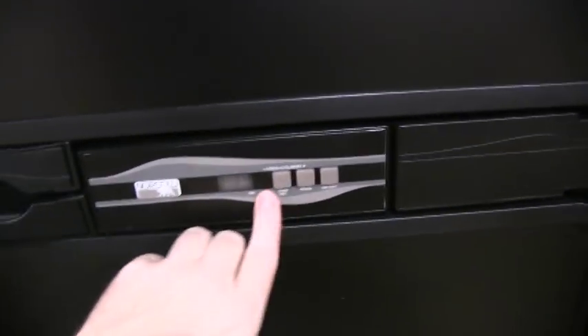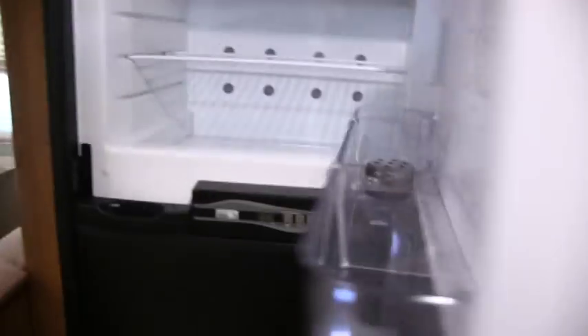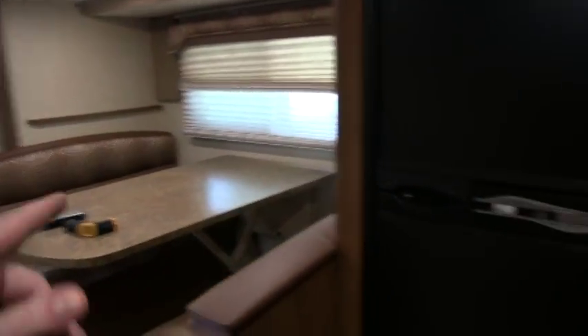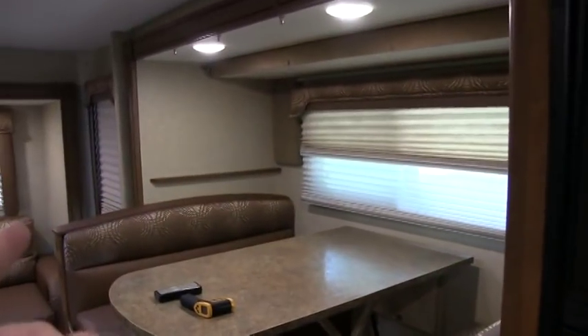Before we go in the bedroom, I believe they're calling this a five cubic foot refrigerator, and it is nice and cold. It's a two-way gas and electric — definitely a nice feature in a slide-in truck camper. The second slide-out here I'd say is probably about eight feet long and about two and a half feet deep.